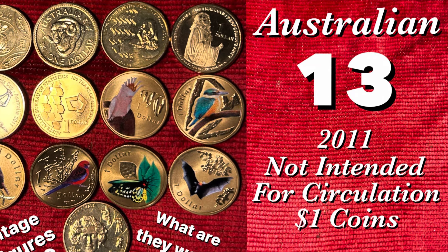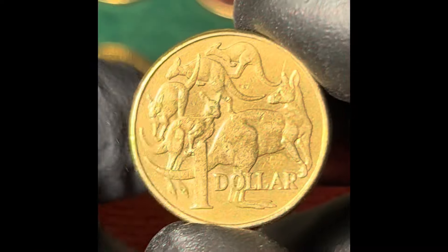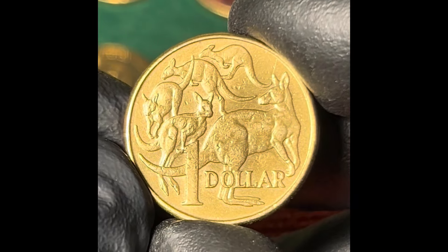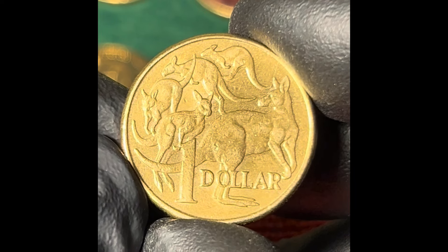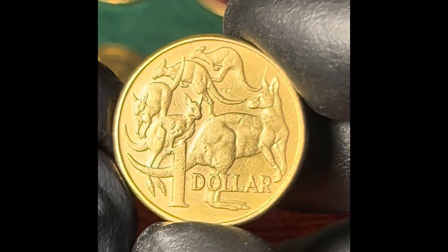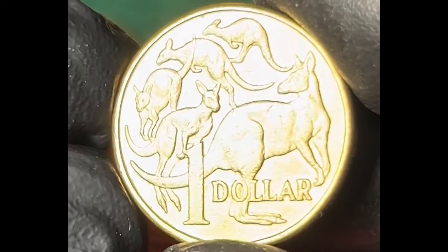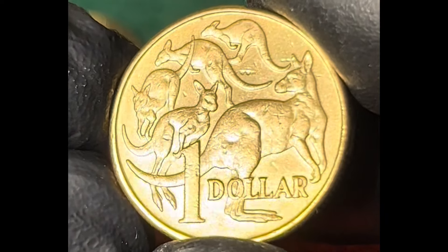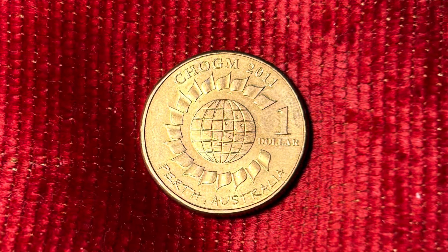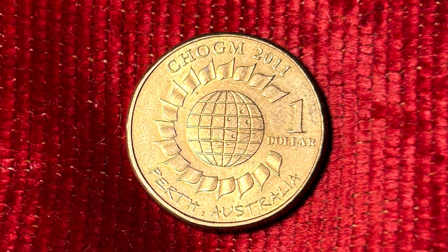In 2011, the Royal Australian Mint only produced two circulated $1 coins: the typical 5 Kangaroo or Mob of Ruse design with a mintage of 17,951,500, and the Chogham Perth commemorative coin with an even more substantial mintage of 19,397,000. Luckily, the mint had more in store for us collectors in 2011 than these two unremarkable coins.